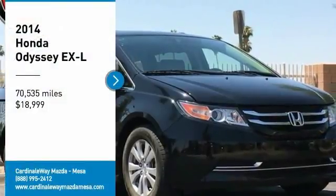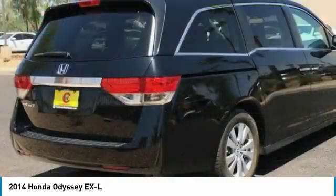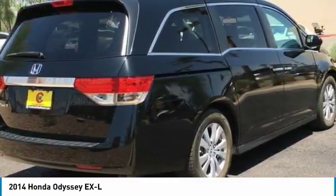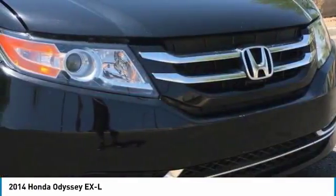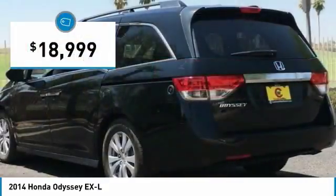We are pleased to show you the 2014 Odyssey. The Honda Odyssey is a showcase of distinguished style, captivating technology, and advanced safety features — a must for all families, and is priced below $20,000.